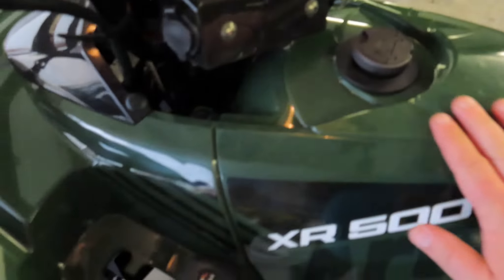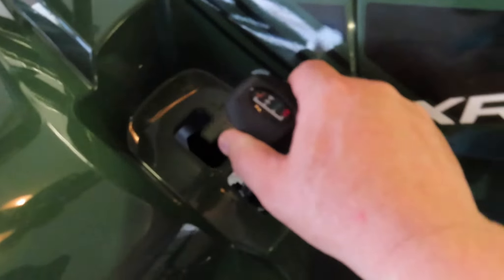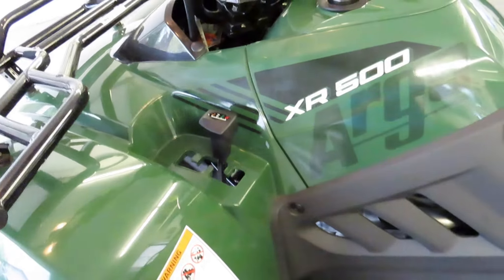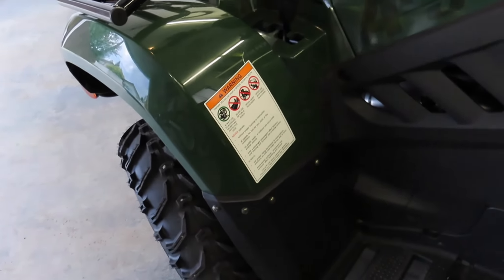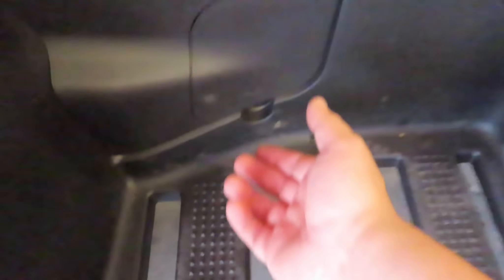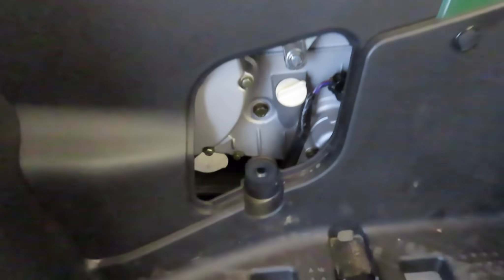We have a nice fuel cap here and the gear selector — very easy to operate and intuitive, giving you low, high, neutral, and reverse. It comes with all the regulatory warnings and capacity information. There's a little pad for checking your oil with an easy access point. Checking your oil is vitally important prior to use and on a maintenance schedule — follow your owner's manual for specifications.